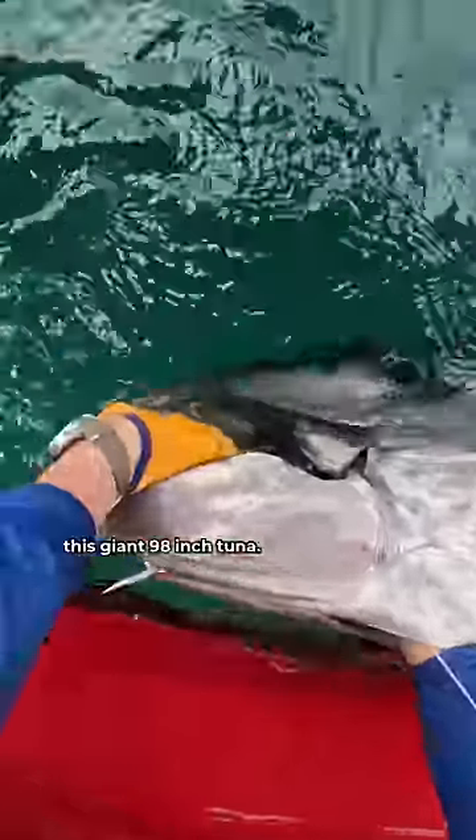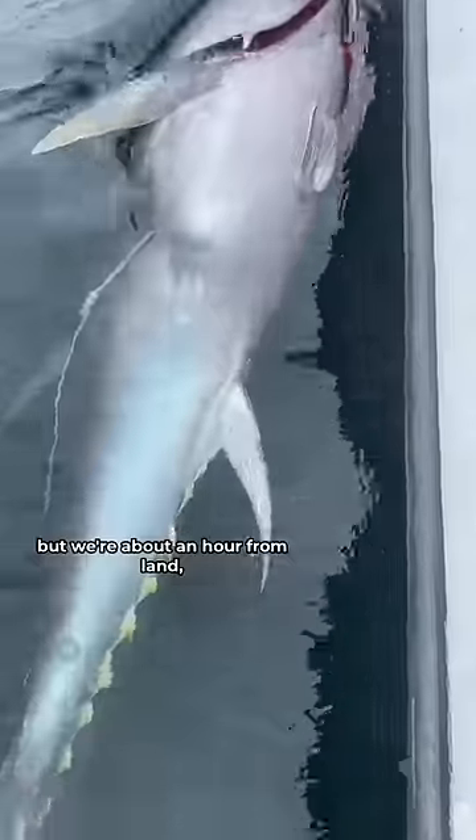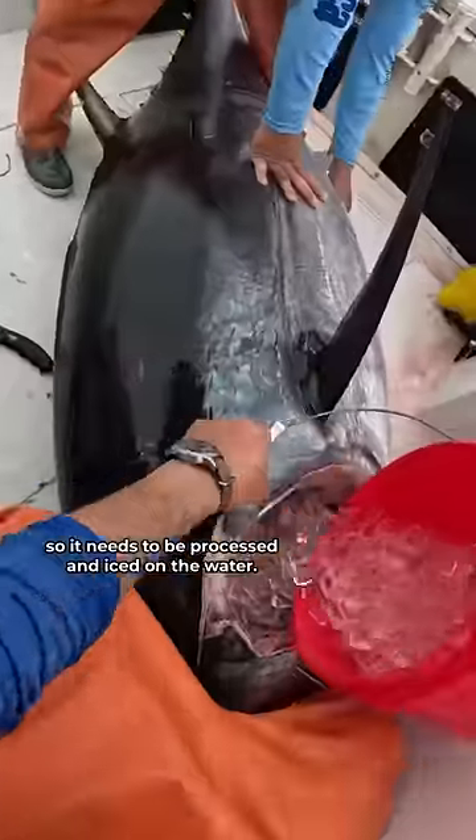Last video, Cam and I caught this giant 98-inch tuna. So what happens now? Well, this fish is to be sold, but we're about an hour from land, so it needs to be processed and iced on the water.